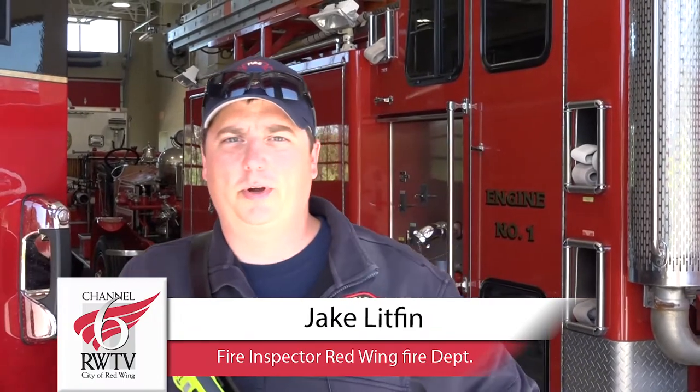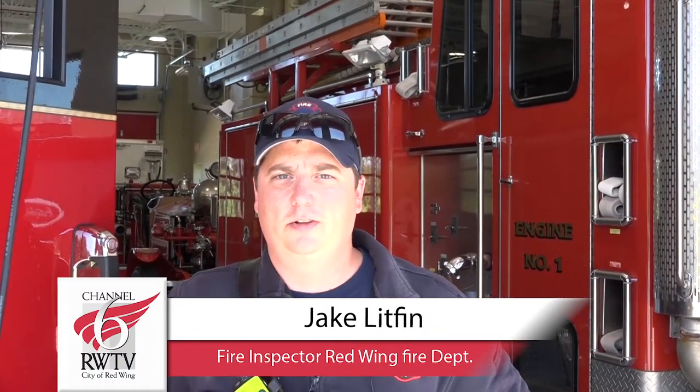Hi, my name is Jake Litvin. I'm the fire inspector with Red Wing Fire Department. Let's take a virtual tour of station two.